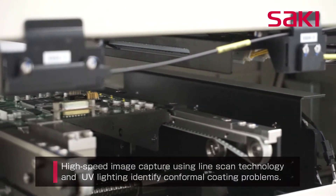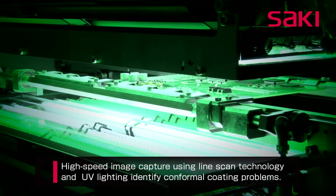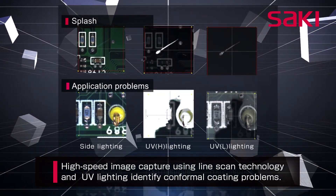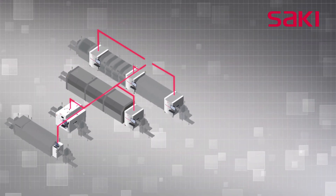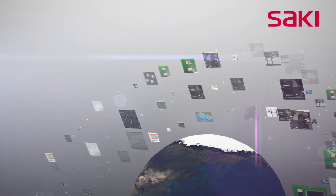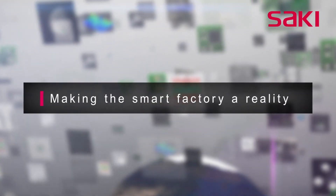High-speed images captured using Saki's line scan method and UV lighting inspect for conformal coating coverage and application problems. Saki innovation will continue to drive the industry, increasing inspection capabilities and strengthening M2M connectivity with additional production equipment and in collaboration with other assembly equipment manufacturers. Through a full lineup of total inspection solutions and the coordination of all processes, Saki will make the Smart Factory a reality for its customers.